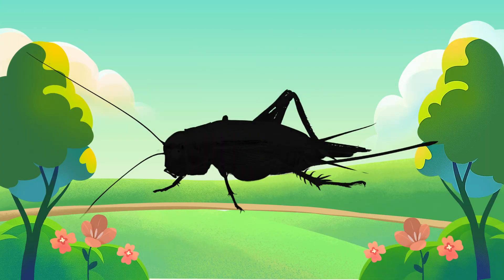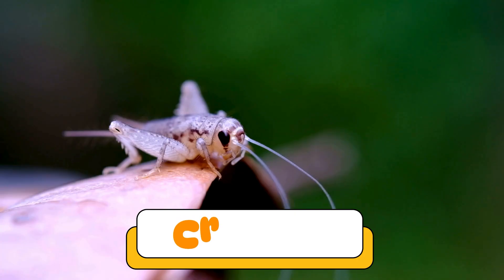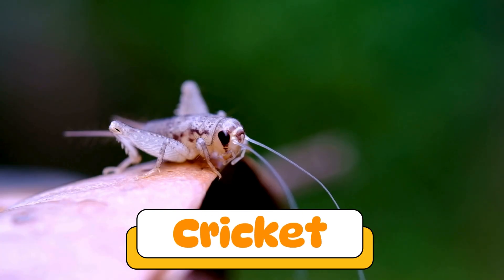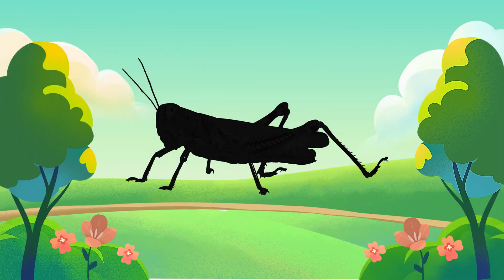Can you guess what insect makes this sound? Yes! A cricket! Crickets sing at night by rubbing their wings together. Their chirps sound like tiny violins in the grass.